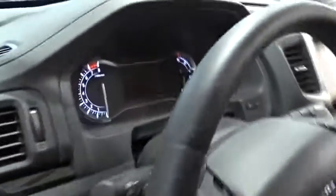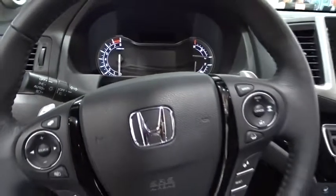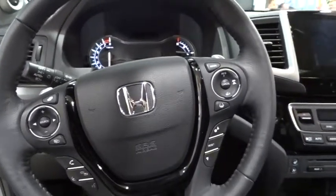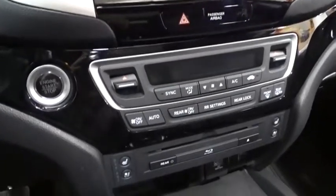Power passenger seat. Traction control. Navigation system. Dual airbags. Power steering. Alloy wheels. Four-wheel disc brakes. Compass. Electronic stability control. Security system.